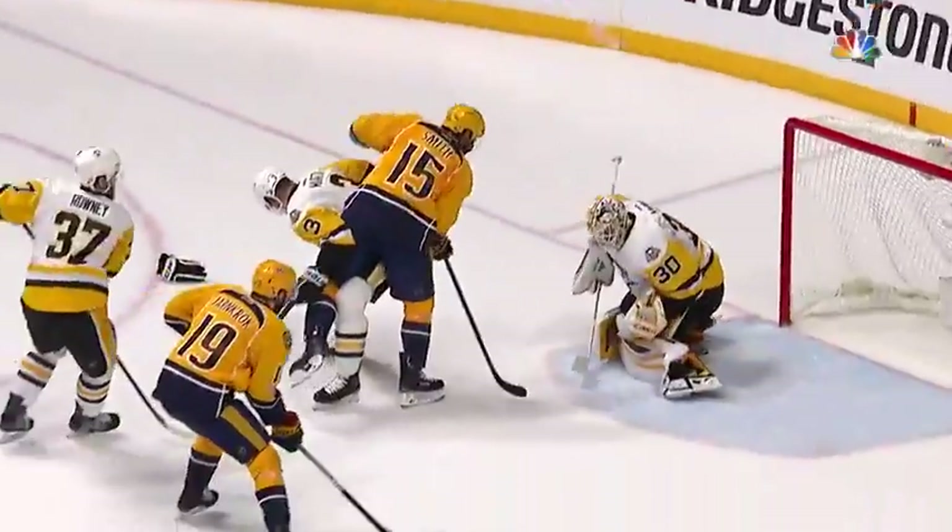Second chance opportunity — net front presence by Craig Smith. And Yarncroft puts it home.